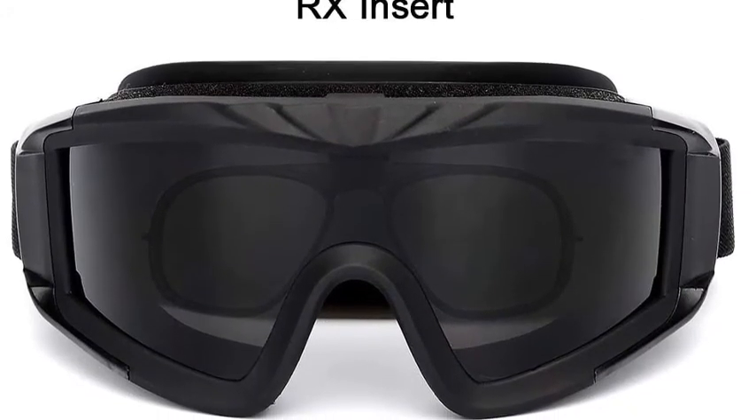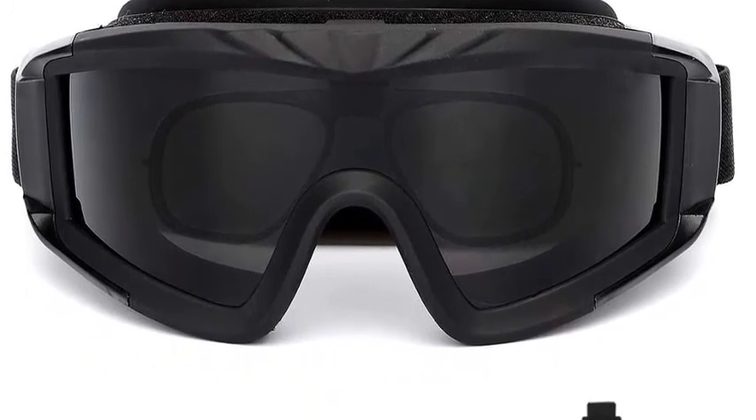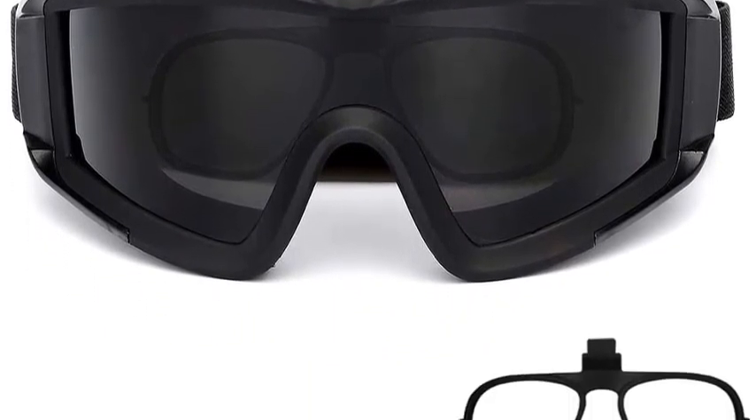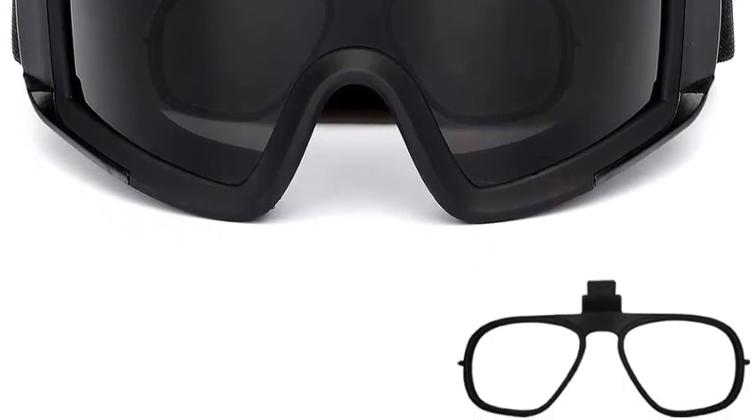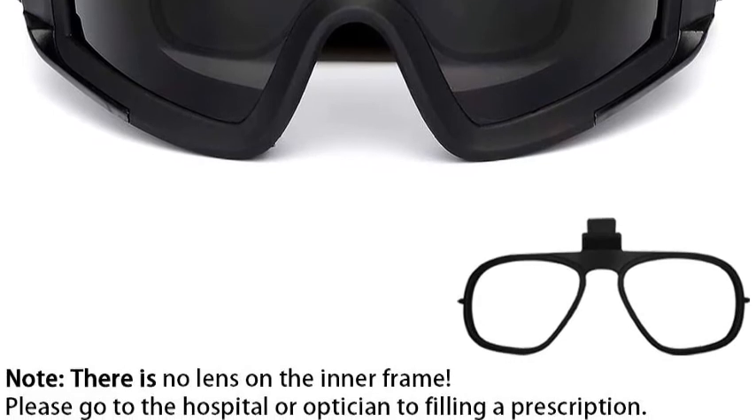A cloth sleeve protects your lens and the back of your head. Firm, durable, and portable — the large PC lens provides excellent peripheral and field of view. With a PC frame, it is resistant to scratches, anti-collision, UV 400 protection, and shatterproof, giving you a different experience.